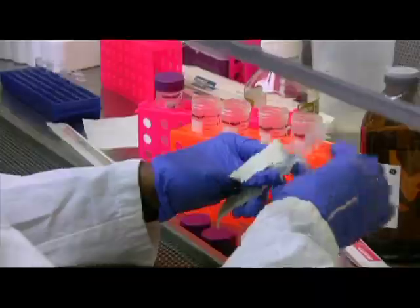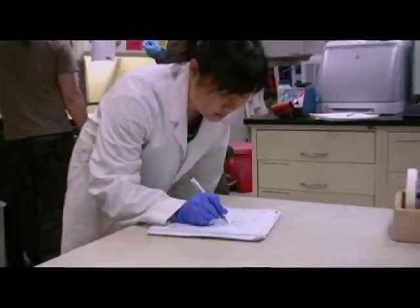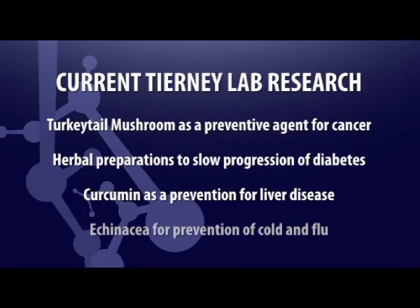There's a lot of very exciting research underway in the Tyranny Lab right now. We have scientists working on turkey tail mushroom as a preventive agent for cancer. We have scientists working on herbal preparations to slow the progression of diabetes. We have scientists and faculty members working on curcumin as a prevention for liver disease, and we're also looking at echinacea for the prevention of cold and flu.